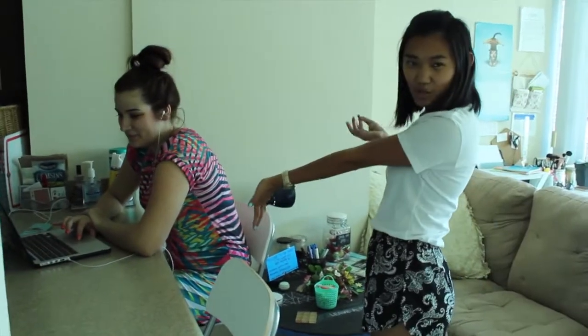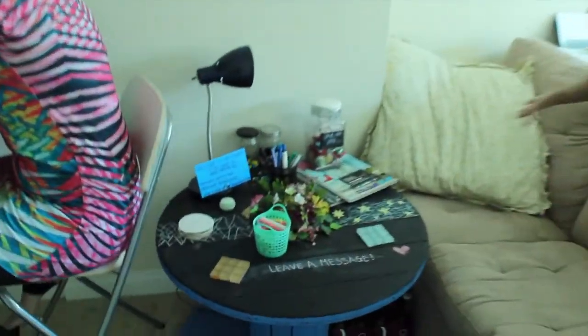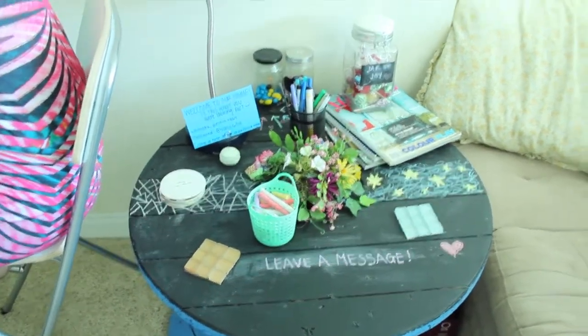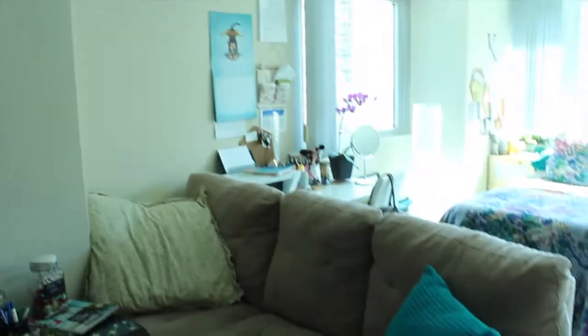So this is our living room area. Here's Katie again editing a video. Go follow her on YouTube — she's KatieBeautyX and she's going to share her side of the apartment. We have our little chalkboard table that I actually made. I found a spool in the dump and decided to put chalkboard paint on it. I have a whole video about it, so whoever comes over can write a little message.